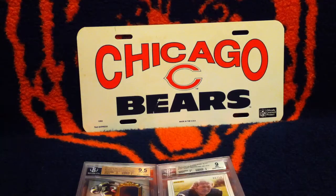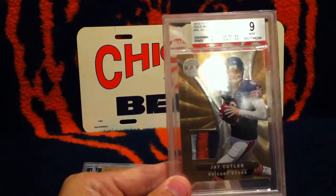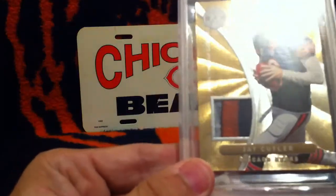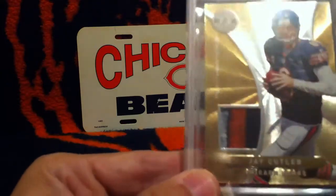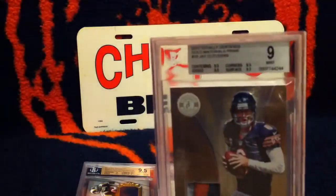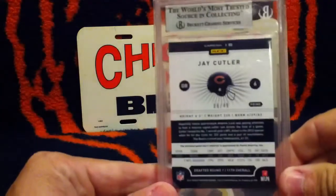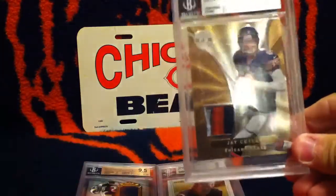Now we've got my last three cards to show in this group — all Bears. We've got a 2012 Total Certified Gold Material Prime of Jay Cutler. And I don't know if you can make that sick-looking patch out, but it's got like a little dirt — like they didn't even wash it before they cut it out and put it in. It got a 9. There's the back and it is a 6 of 49. I thought that was an awesome looking patch card.